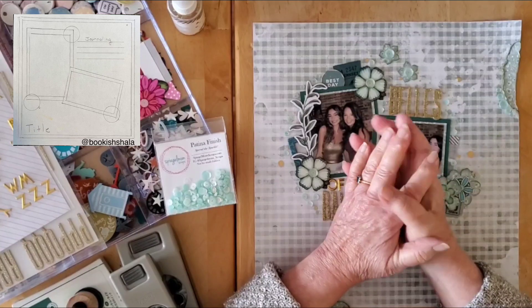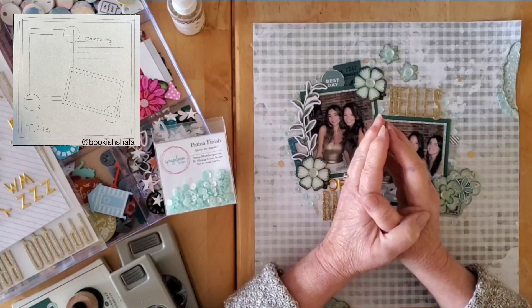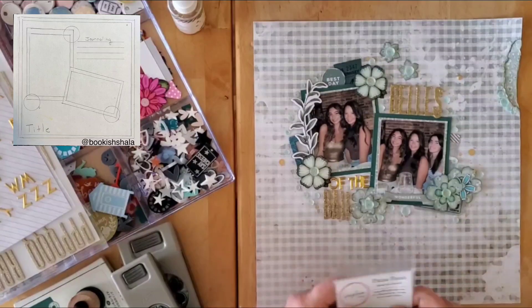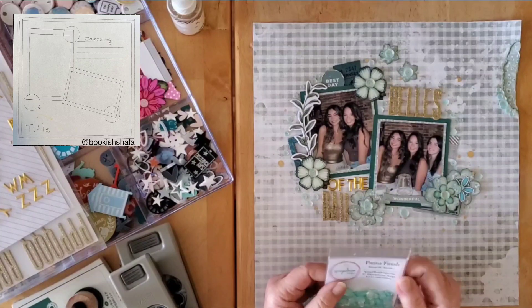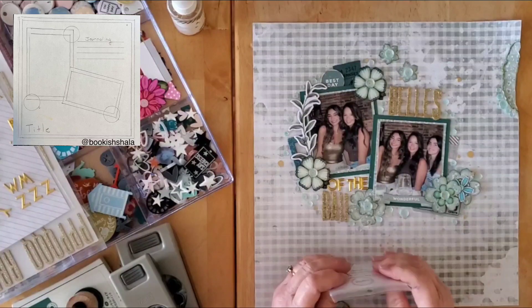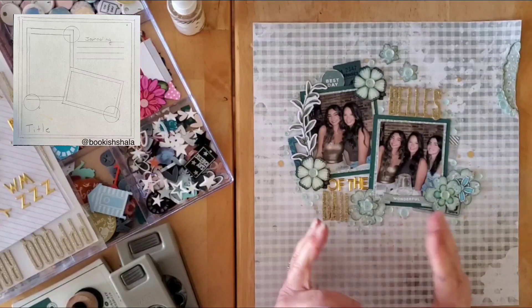Hello my friends and welcome back to my channel and welcome to day 17 of Christie's Beautiful Life 30 Days of Sketches. Because it is the 17th, it is also one of my days for a Spiegel Mom Scraps project. Today's gorgeous sketch is up here in the corner and it's by Shala Gail Knowles — I hope I'm saying that correctly. Shala is bookish_shala over on Instagram, so make sure you pop on over there to follow her.